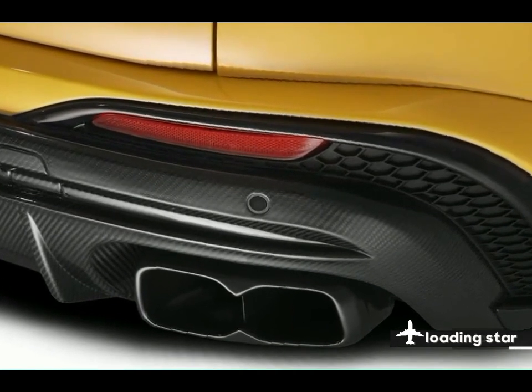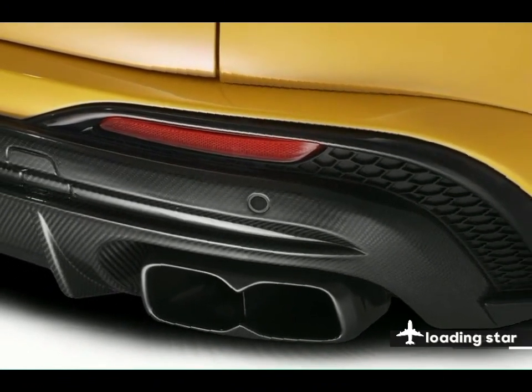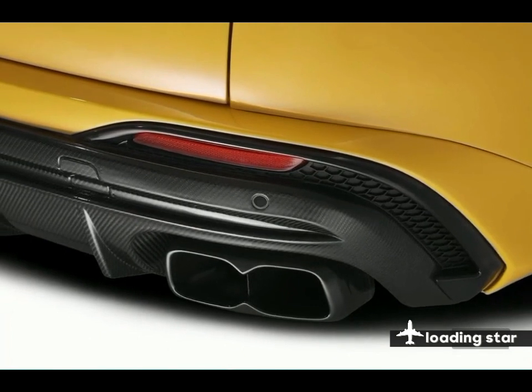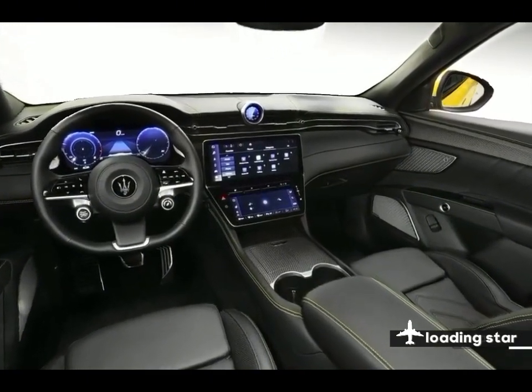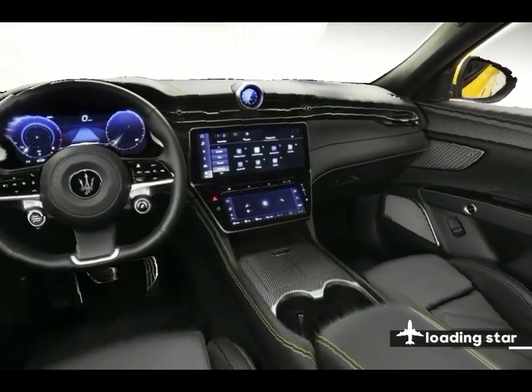If we did feel like splurging on extras, we'd get the Trofeo Premium Plus package for a few thousand dollars extra. It adds ventilated front seats, heated rear seats, a heated steering wheel — keep in mind our office is in snowy Michigan — and a Sonus Faber 21-speaker audio system.